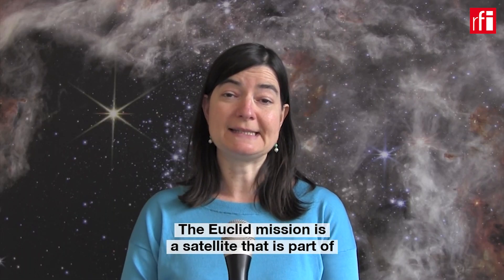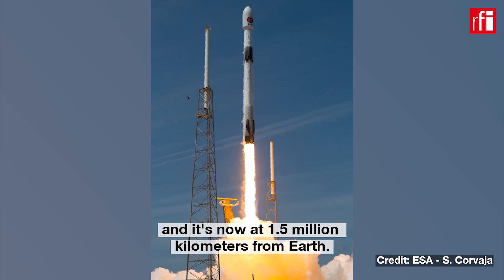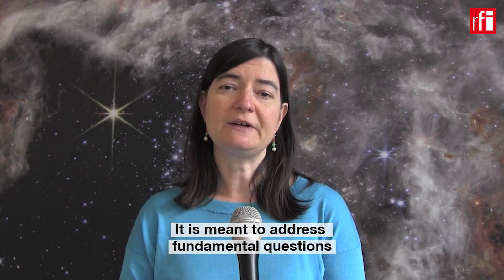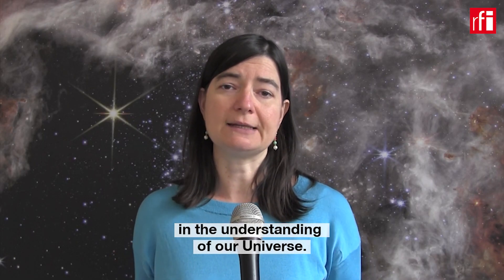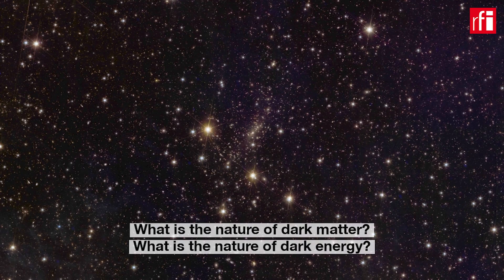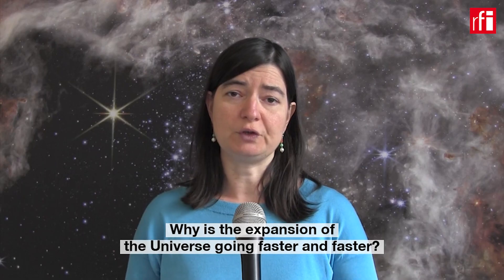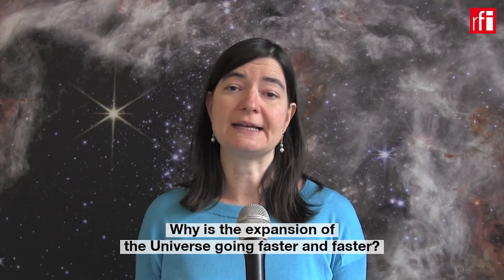The Euclid mission is a satellite that is part of the ESA Cosmic Vision program. It was launched to space on the 1st of July 2023, and it's now at 1.5 million kilometers from Earth. It is meant to address fundamental questions in the understanding of our universe: What is the nature of dark matter? What is the nature of dark energy? Why is the expansion of the universe going faster and faster?